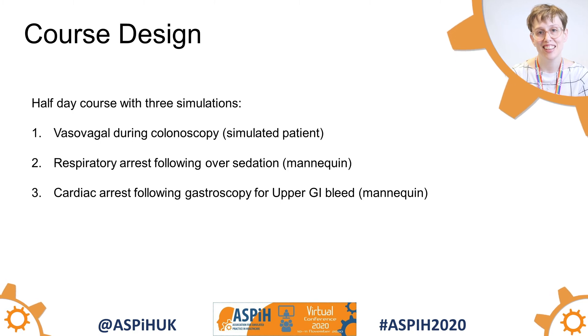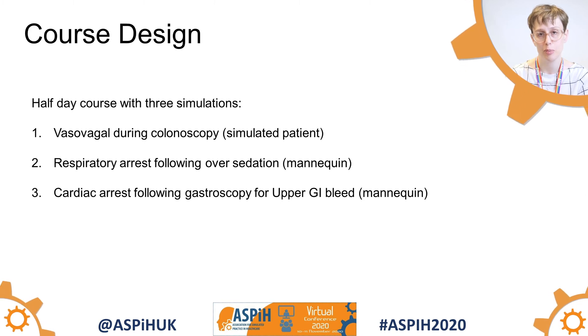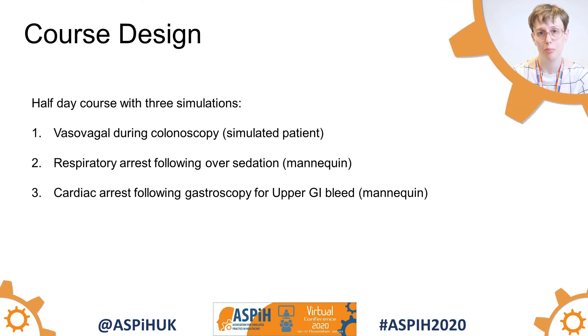We designed the course with three simulations over half a day. The first was a vasovagal following a colonoscopy, the second was a respiratory arrest following over-sedation, and the third was a cardiac arrest following an upper GI bleed.